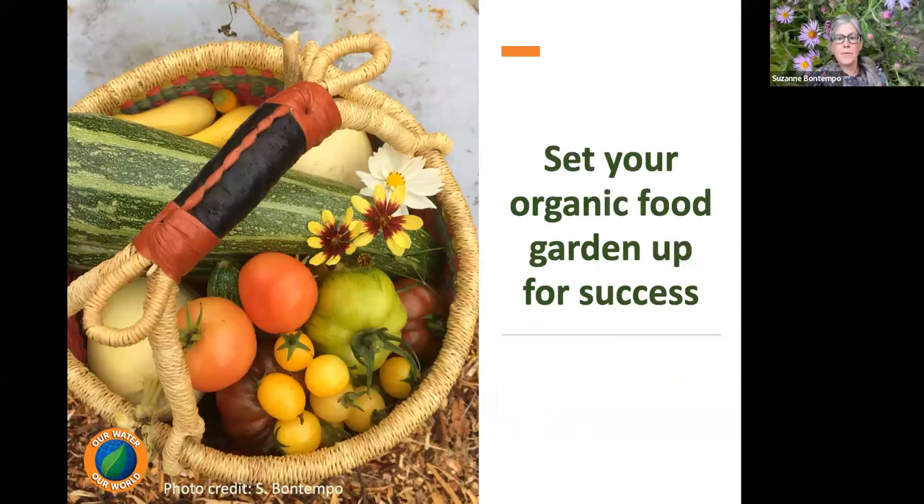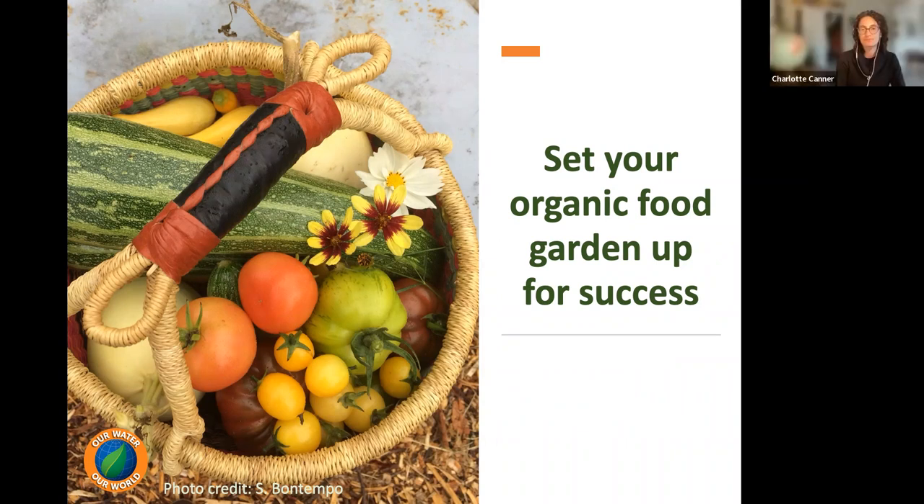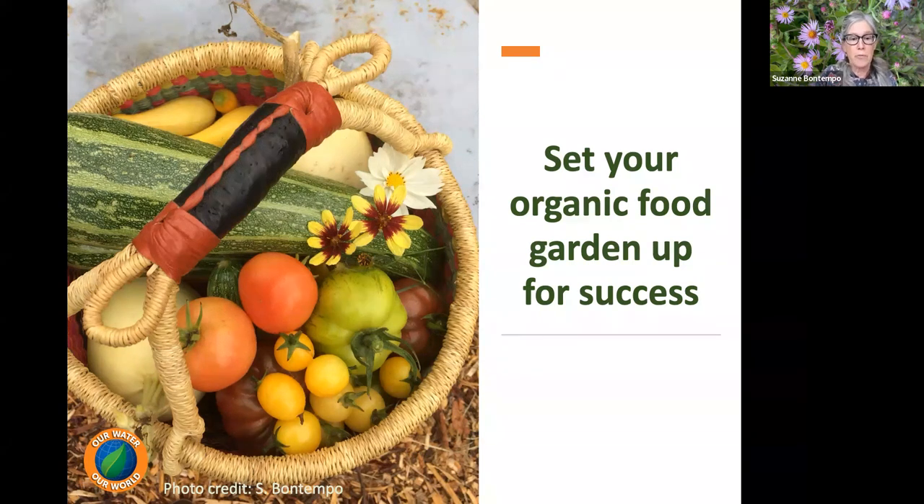Now we're going to talk about how to set your food gardens up for success. We're focusing on the cultural controls with this program. Our next program will focus on all the pests and pest management, but this program is just about setting up our food gardens for success and using tools that will prevent a lot of pests.